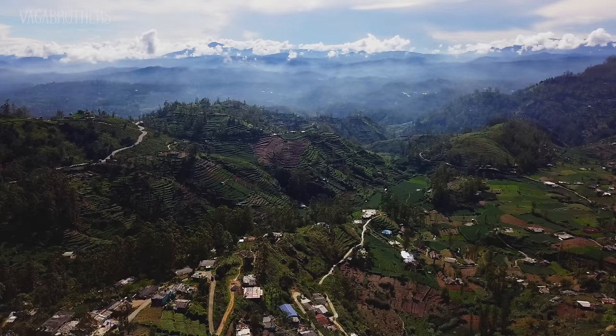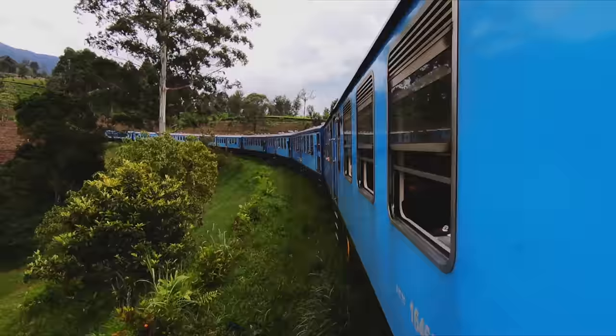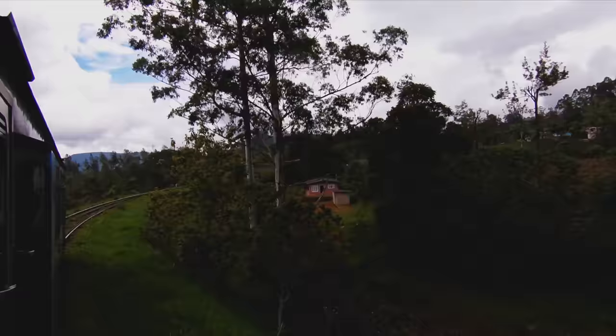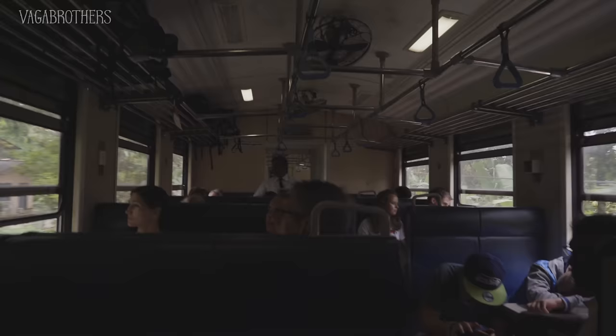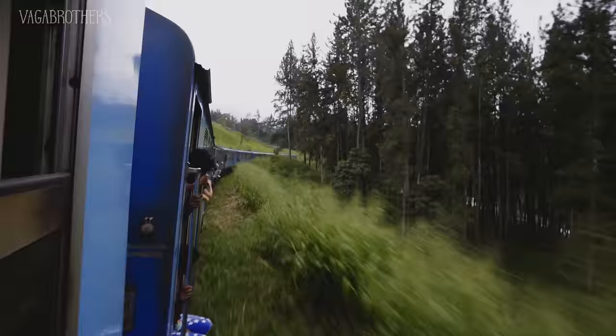We're getting farther into the highlands, and the scenery is just beautiful — beautiful jungle hills. During colonial times the British converted these hills into some of the most productive and high-quality tea growing regions in the world. This train was built to export the tea from the mountains to the coast, and to this day Ceylon tea is still famous worldwide, although the train is now more for tourists. An unreserved ticket in third class is only 100 rupees, which is like 75 cents, and you can reserve your seats for $5. It takes about four hours. For now, all we've got to do is kick back, relax, and enjoy the view.